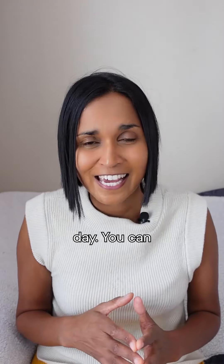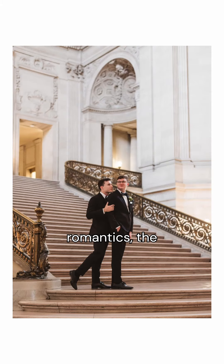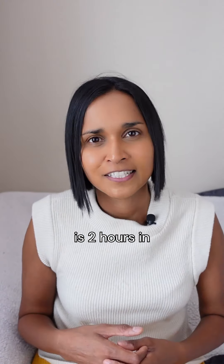Highly recommend doing this on a separate day. You can add on getting-ready photos, a portrait location, or a reception event — or just keep it simple and have photos of the romantics, the ceremony, and the group photos, which is two hours in total.